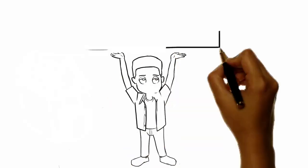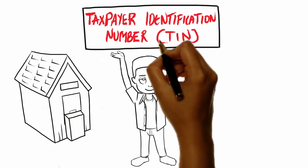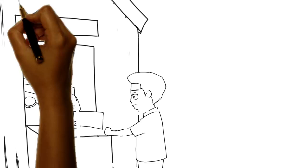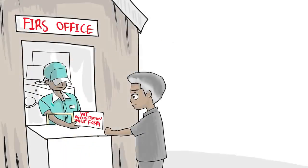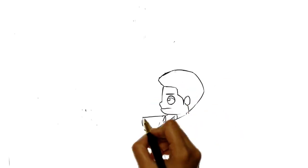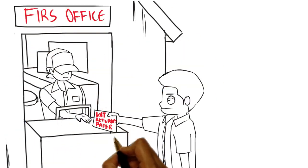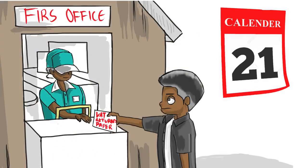How to pay? Simple. First, obtain a Taxpayer Identification Number (TIN). Then obtain a VAT registration input form from any FIRS office. Submit your VAT returns to the nearest FIRS office on the 21st of every month. Pay VAT due after computation.